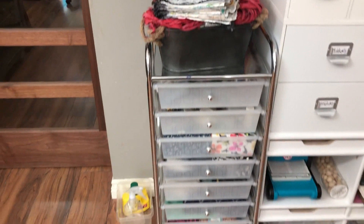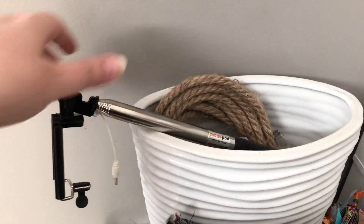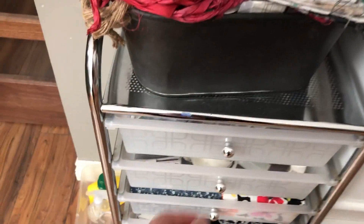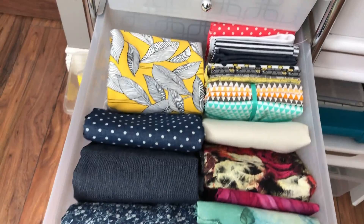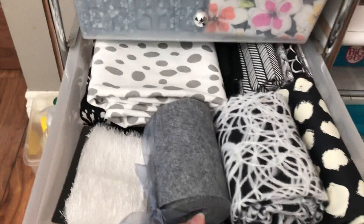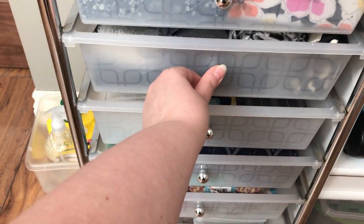I wanted to use this drawer unit for fabric — and that's exactly what I did. On top I just have a vase with a few things. This is my album that I love. Then I have some sari ribbon, some thread and bobbins, knickknack stuff you use for sewing. And here's the fabric — isn't it pretty? It's that gray stuff I love. The dollar store finally had some again and I was super happy about that.